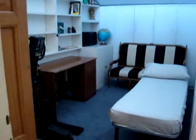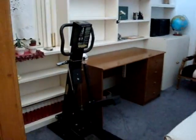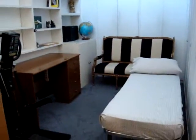It's kind of a catch-all with a cot, sofa, table, and workout equipment. This could be your room.